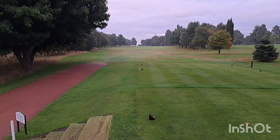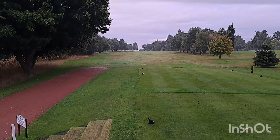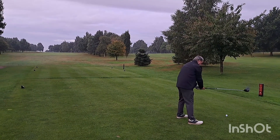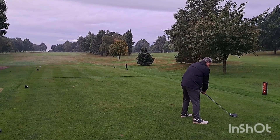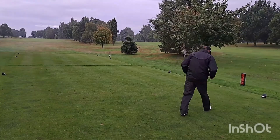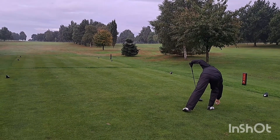We're just on the first tee here at Trentham. I'm just going to show you some of the first players in the first group teeing off. First to play, this is Bob — Bob plays at the Manor. A nice shot down the middle there from Bob. Next to go, this is Mark — Mark plays at the Manor as well.